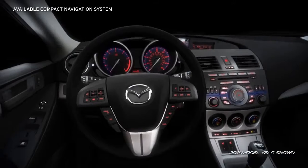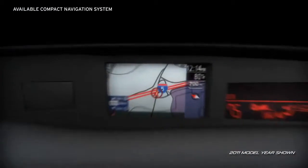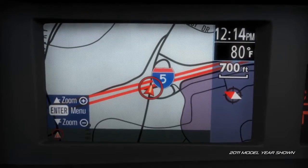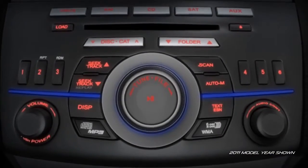The available compact navigation system with full-color display is placed near the driver's line of sight for a quick, easy read. An available in-dash 6-disc, MP3-compatible CD changer means no more fumbling for another disc.